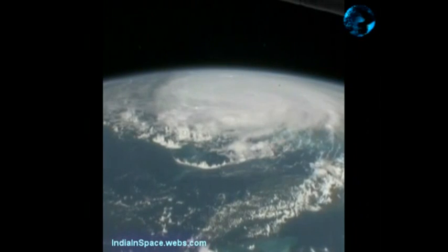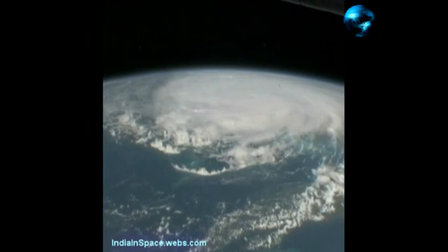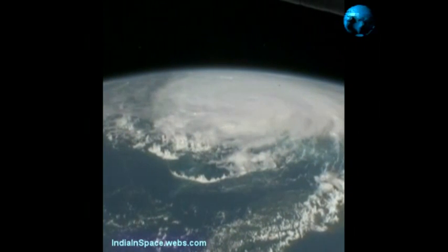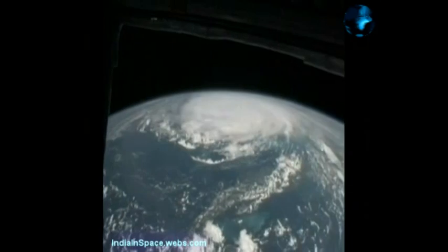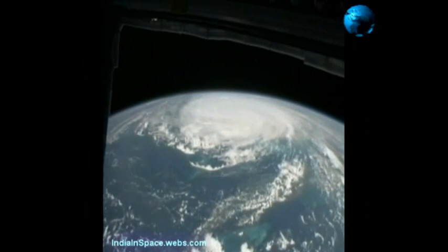This is a big storm. We see Cuba coming up very soon, and Cuba is just below this storm in the field of view here. That storm is doing a good job of filling up the Caribbean here.